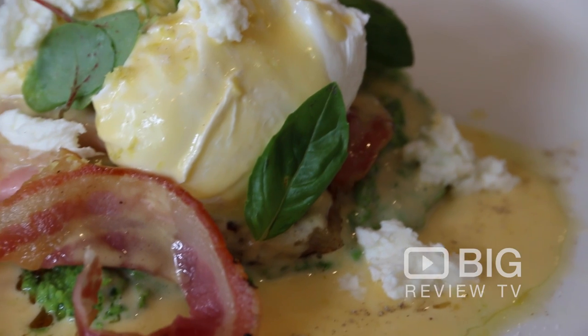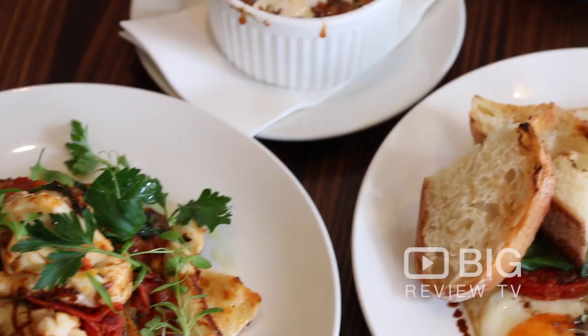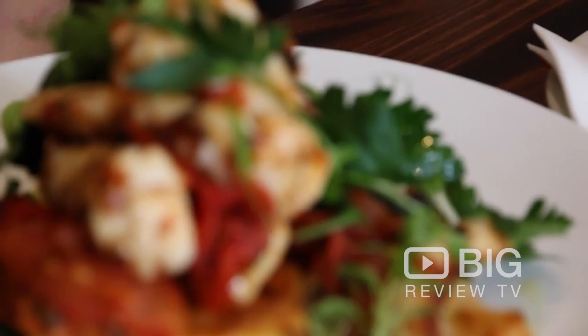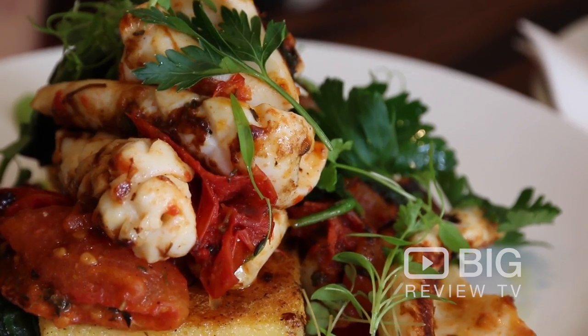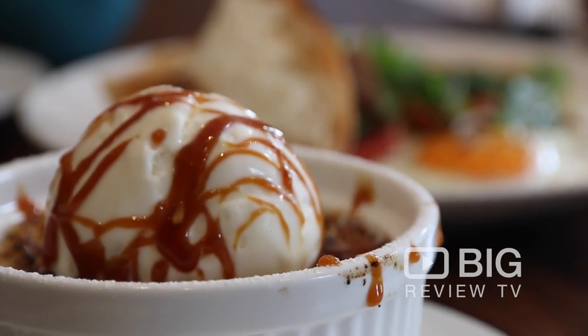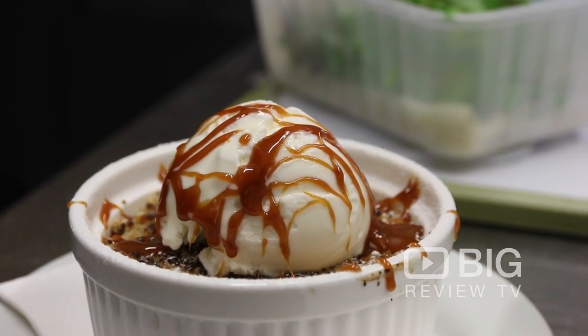We've got smashed peas with pancetta and some goat's cheese. We've also got one of my favourites — a calamari on top of polenta with wilted spinach and crushed tomato. And of course, there is always room for desserts. We have a crumble with ice cream and caramel sauce, which I will be devouring later on.